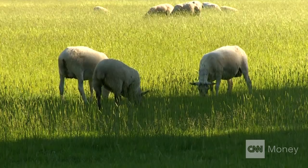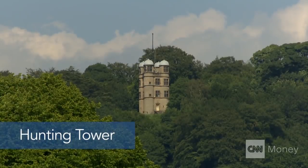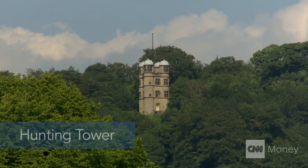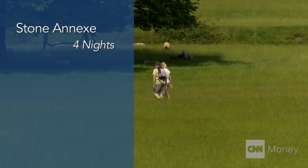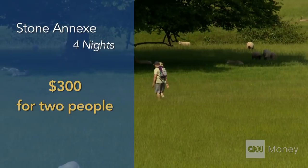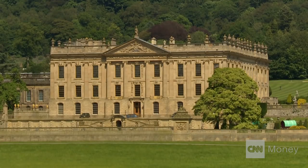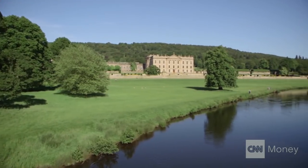If you're coming on a budget, there are some options that are less pricey. This hunting tower can be a bit on the expensive side, but there's a cottage next door where two people can stay for four nights for 188 pounds in total — that's just over $300. Regardless of what you pay to stay, if you really want to live like a duke or duchess, be sure to keep your pinky out the next time you drink your cup of tea. Alanna Petrop, CNN Money, Chatsworth Estate, England.